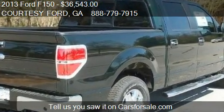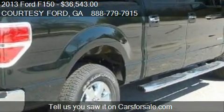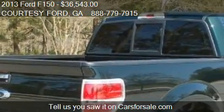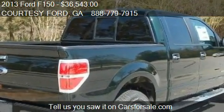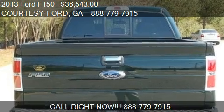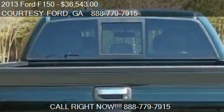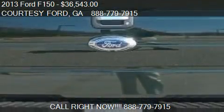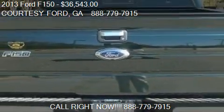Call us at 888-779-7915 or stop by our lot. Find us at 1636 Dogwood Drive Southeast in Conyers, Georgia, on our website, or check us out on carsforsale.com.